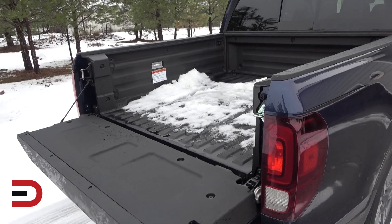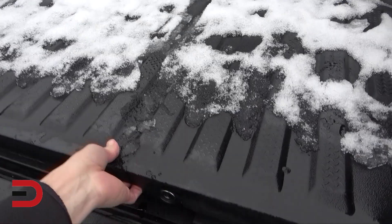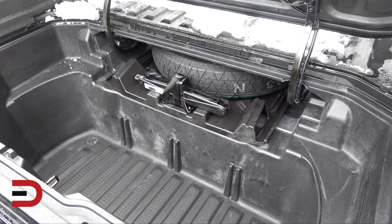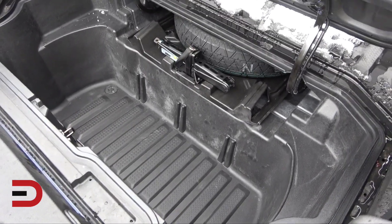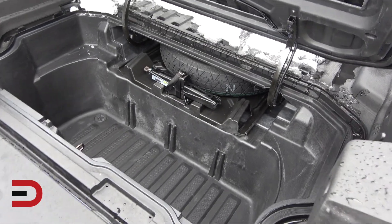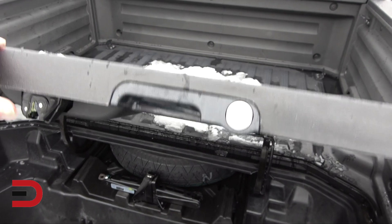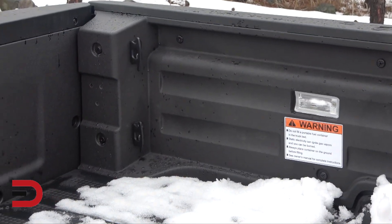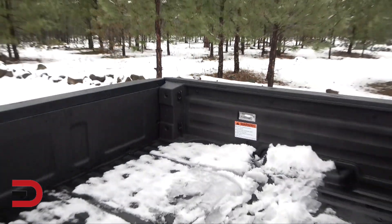Also exclusive to the Ridgeline is this in-box storage lockable space. Here's your spare tire and jack, and you have this spot which can hold ice for your weekend activities or just some other storage. It's lockable — there's the lock on it. There's also in-bed lighting and hooks, so if you need to tie things down, you can do that.